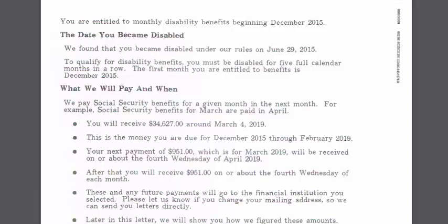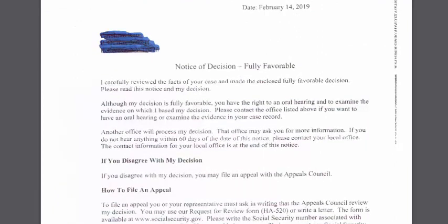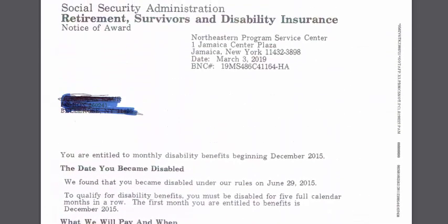If you go to a disability hearing, the process is slightly different. After your hearing, expectations are set that within three months you'll receive a decision letter. That decision letter will say either 'Notice of Decision — Fully Favorable' or 'Notice of Decision — Denied.' This letter is from the judge saying they've reviewed your case and you're approved. The case then goes to what they call the payment center.